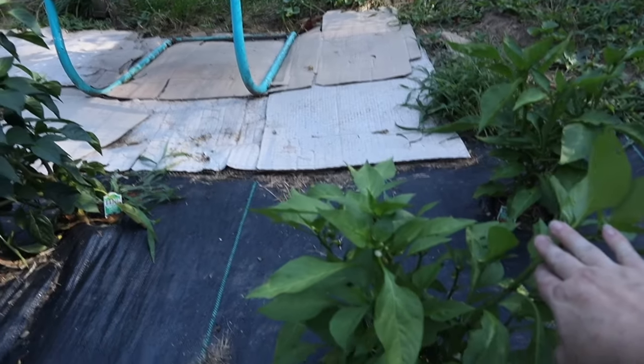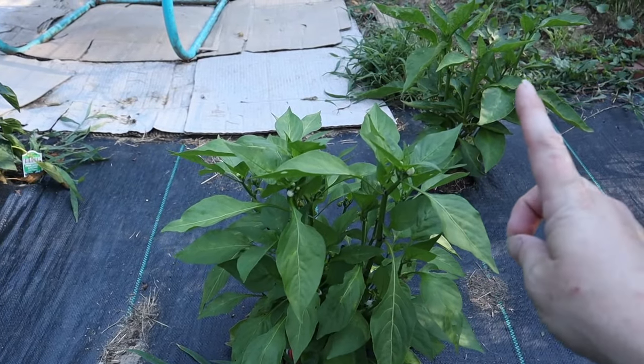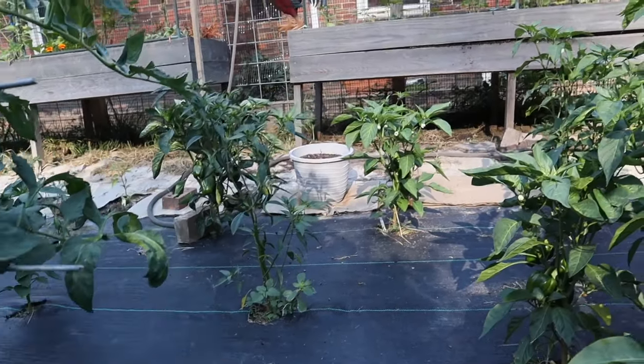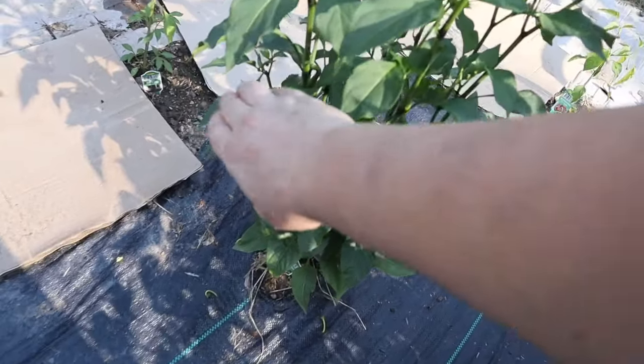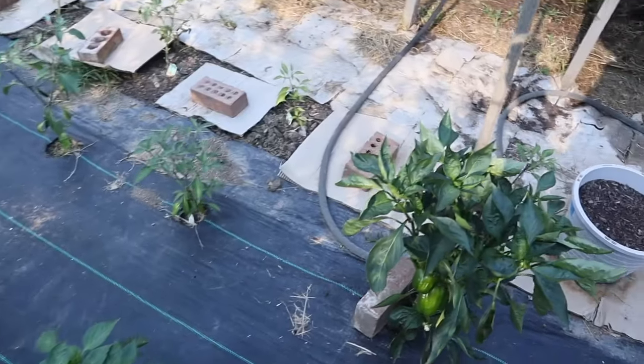These are red bell peppers — again, these are going to be all sweet. I've also got cayenne peppers, more bell peppers, and my jalapeño peppers.